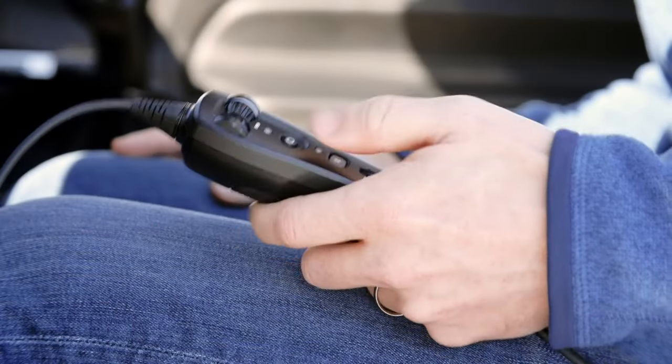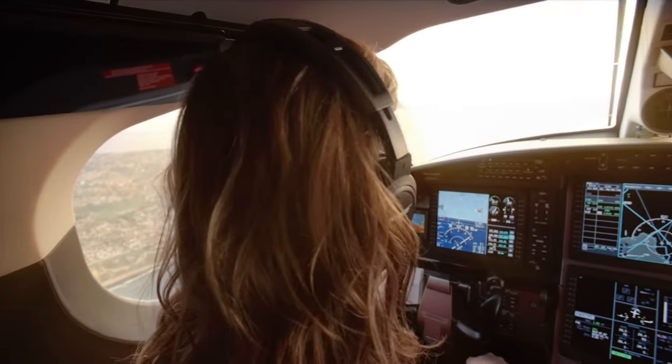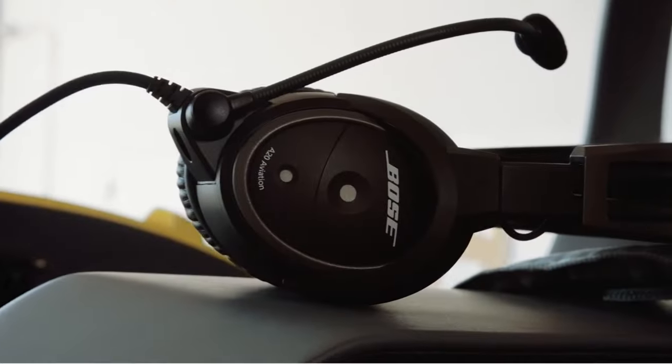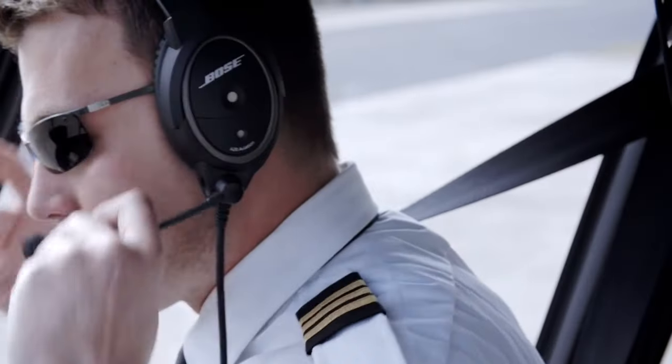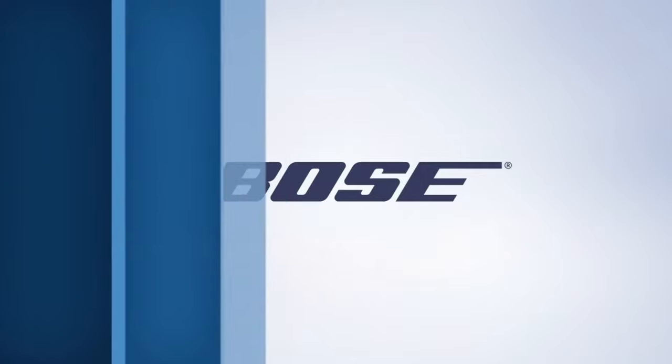The Bose A20 is an active noise reduction headset used most often by pilots. It's no wonder many leading aircraft manufacturers deliver their aircraft with Bose A20 aviation headsets already installed. Fly with them once and experience the difference for yourself.